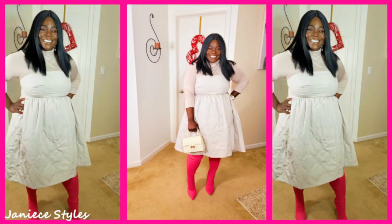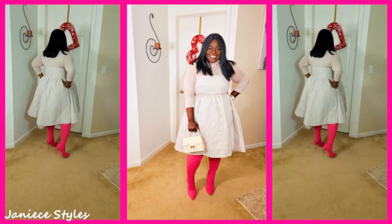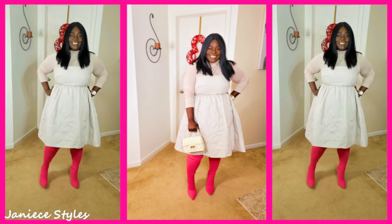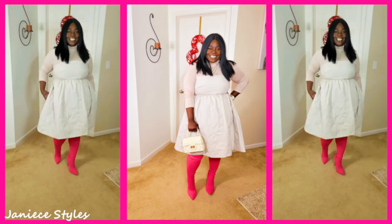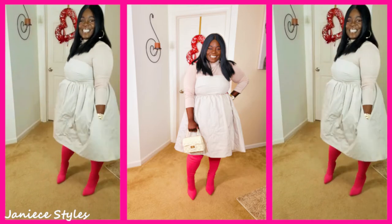I'm giving you seven outfits for seven different occasions. So this first outfit is one that I would wear to brunch. I just love me a good fit and flare dress. That is my favorite type of dress to wear. It just compliments my body so well in my opinion.